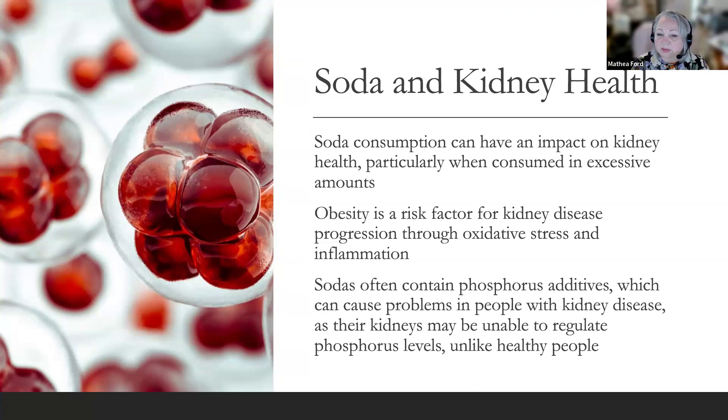Soda consumption can have a significant impact on kidney health, particularly when consumed in excessive amounts. Most sodas are high in sugar, which can contribute to weight gain and obesity — a risk factor for kidney disease progression through oxidative stress and inflammation. Sodas often contain phosphorus additives, which can cause problems in people with kidney disease, as their kidneys may be unable to regulate phosphorus levels, potentially leading to bone disease and heart problems. Soda consumption has also been linked to an increased risk of kidney stones, primarily due to fructose syrup that metabolizes into oxalate, and phosphoric acid that creates an acidic urinary environment encouraging stone formation.